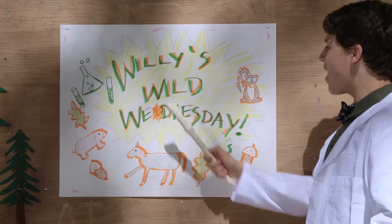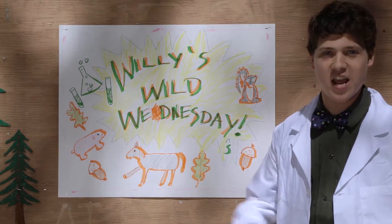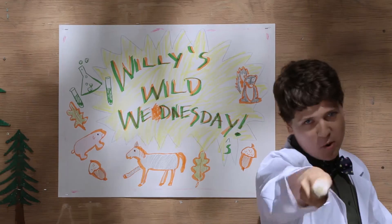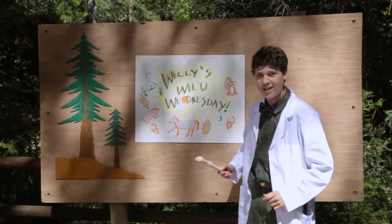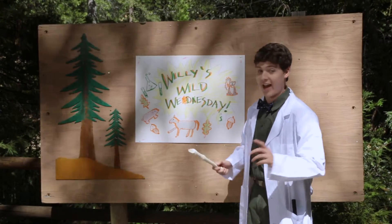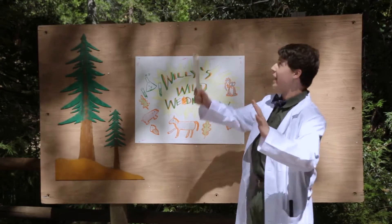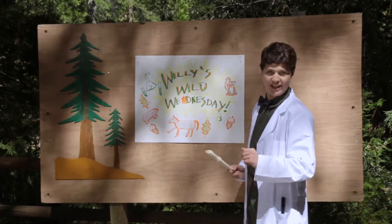Hello and welcome to Willy's Wild Wednesdays. I'm your host, Willy the Science Guide, and today we're gonna be talking about poop. Something we all do, but the cool thing is it can help you track and identify different animal species right here in the woods. So let's go take a look and see what we can find.